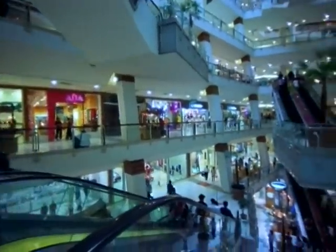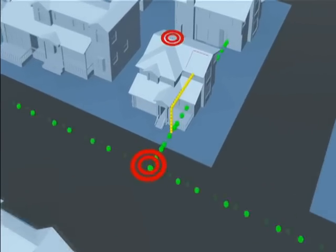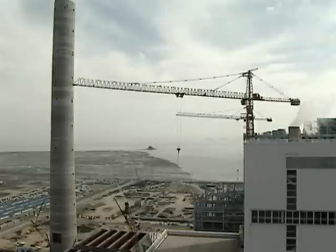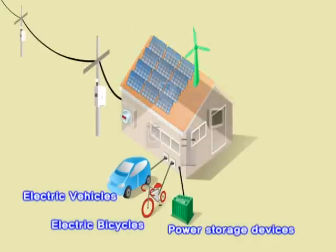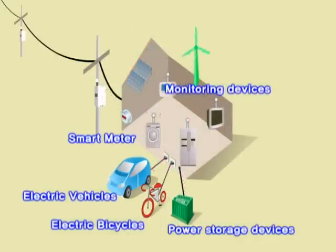The electricity use will become more convenient. Also, because the two-way communications between power producers and consumers will keep a peak load below 80% of the current level, the construction of additional power plants can be delayed. The advanced metering infrastructure in smart homes enables optimum use of energy by monitoring the power consumption of home appliances in real-time and preventing loss.